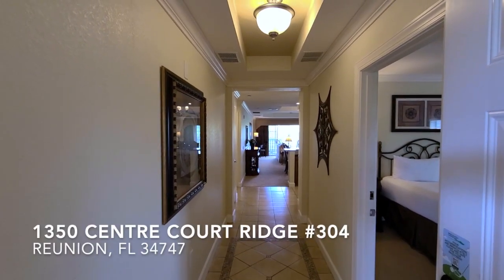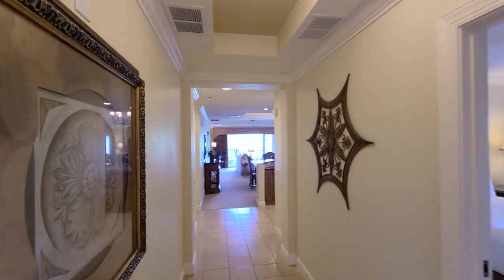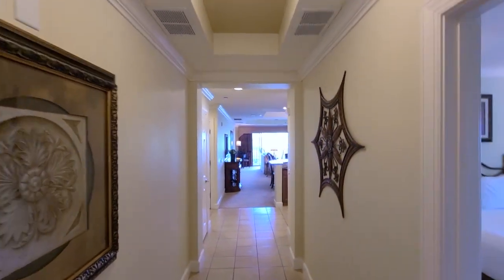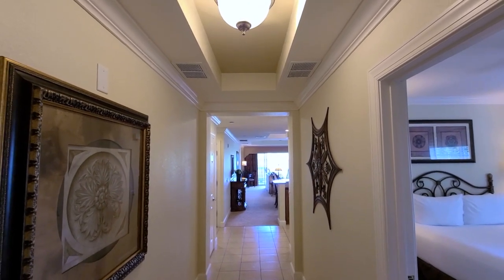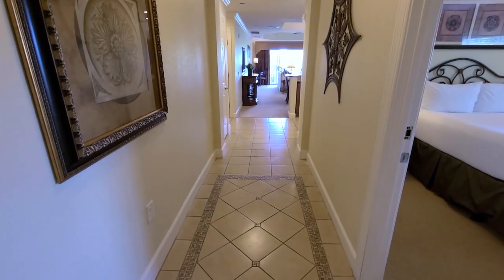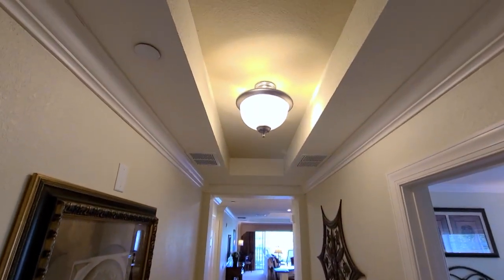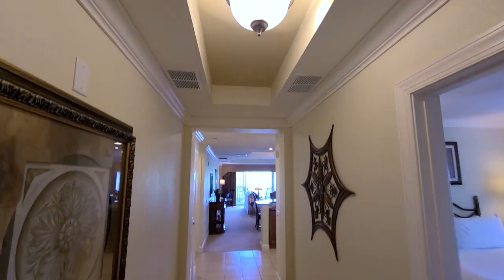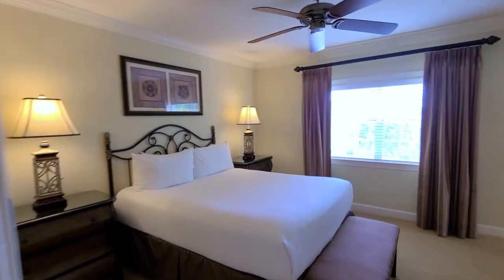Hello and welcome to Center Ridge Court. This unit is number 304 in Building A, and that is the top floor — so nobody on top of you, which is great. You can see this beautiful hallway as you walk in, a tray ceiling right here in the foyer, crown molding, and your first of three bedrooms.